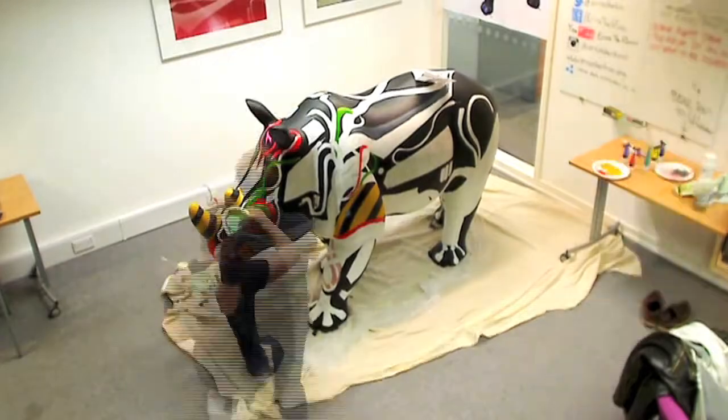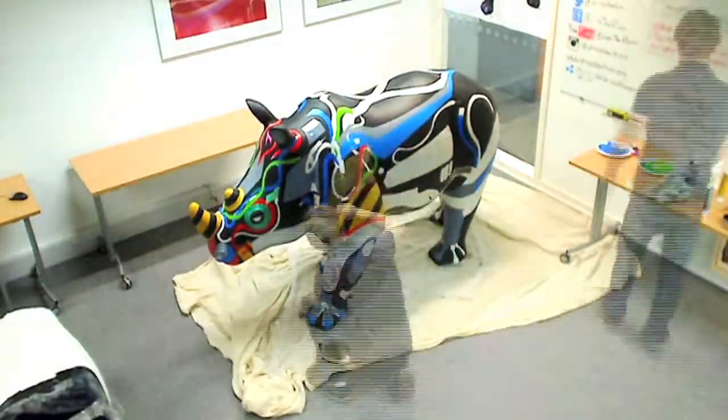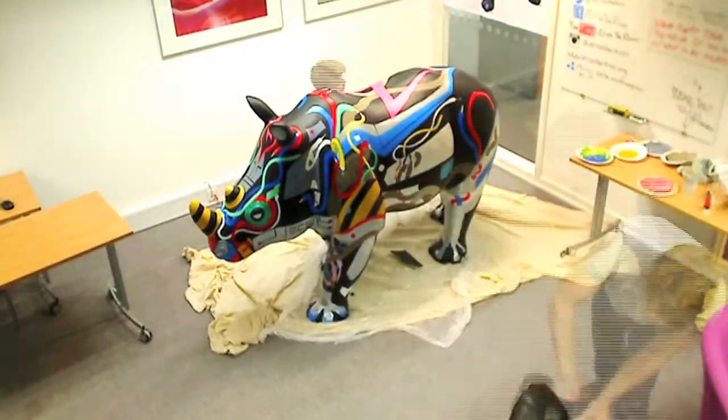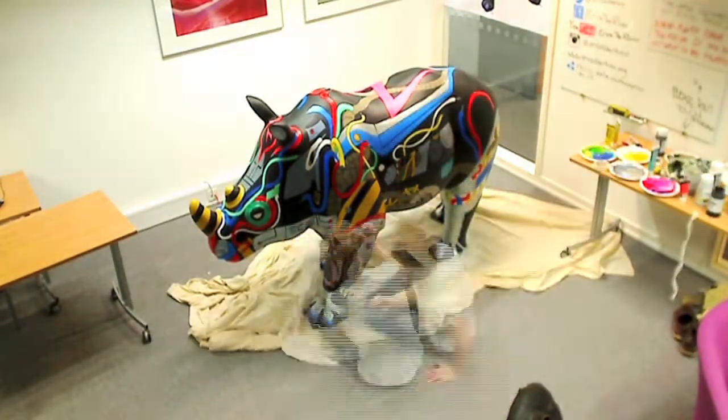This summer ECS is supporting Marwell Wildlife's Go Rhinos campaign, which will see a spectacular trail of colourful and creative sculptures in the streets and parks of Southampton. In the spirit of ECS, our Rhino is uniquely state-of-the-art.